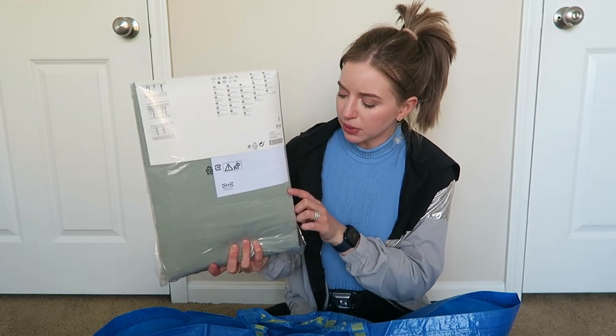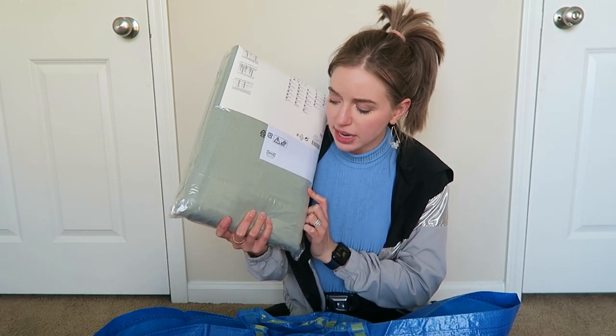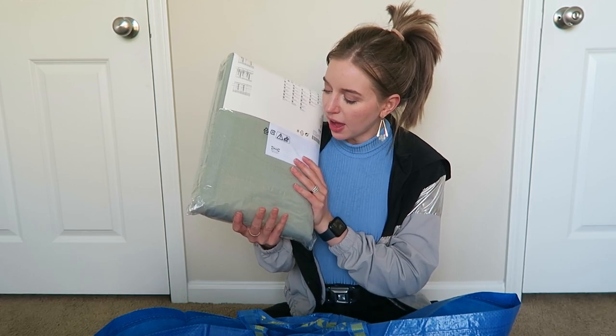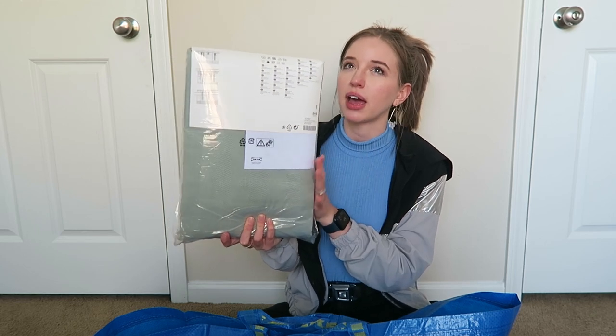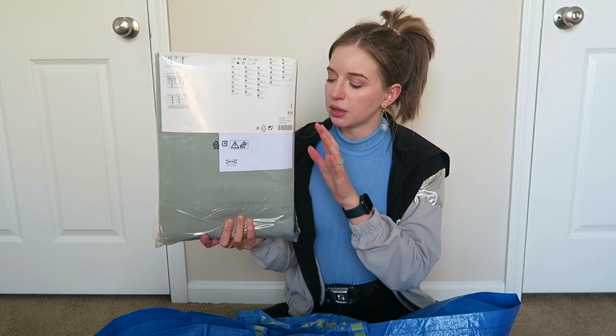For the curtains, I got these kind of mint green ones. I'd originally picked out gray curtains, but as I was walking through the store I saw a display with these mint green curtains and I really liked the way they looked. I still think I can make the room look fairly masculine even with these lighter, brighter curtains. They're not completely blackout curtains, but they're pretty thick, so they'll block out a lot of light — it gets really bright in here in the morning since the sun rises right in front of this window.